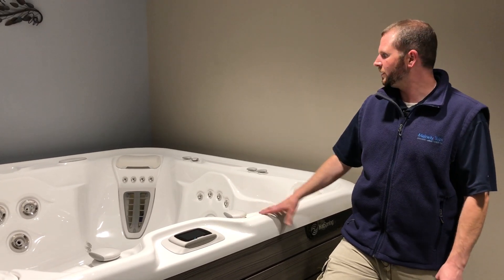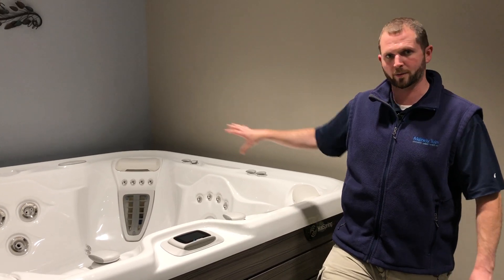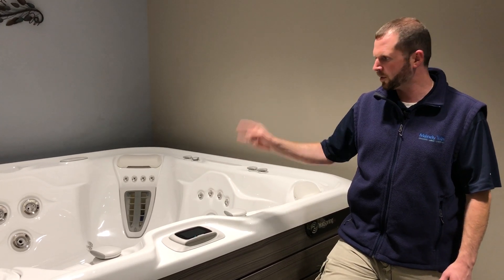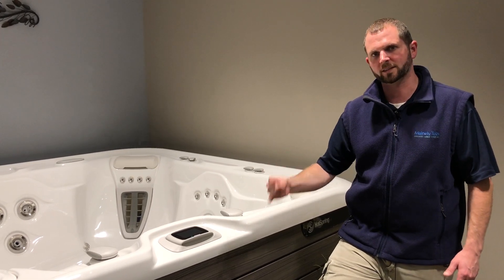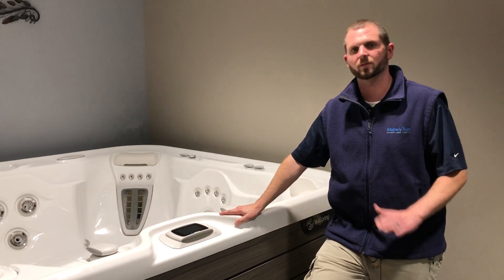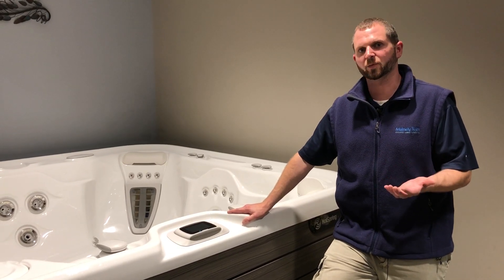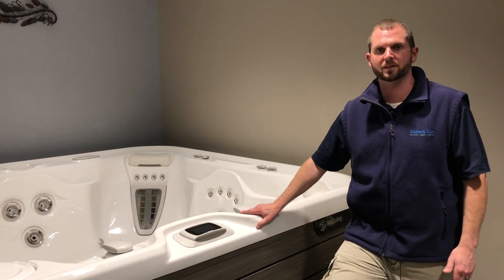Because Hot Springs has put the target placement jets all throughout, it's going to give you a full body massage including two of the moto massage seats. A moto massage is basically two moving jets that go up and down the back and emit a high power pulse to massage and push the muscles. You can control the speed and the power — it is definitely a feature that sets Hot Springs above any other brand and why Hot Springs has long been considered the number one.